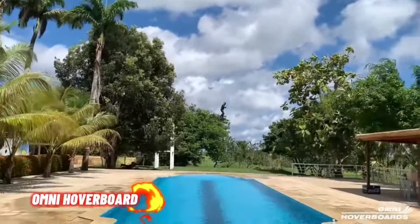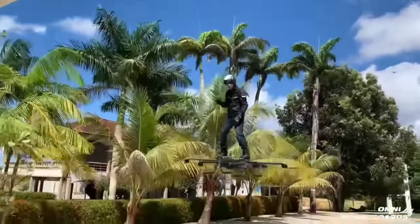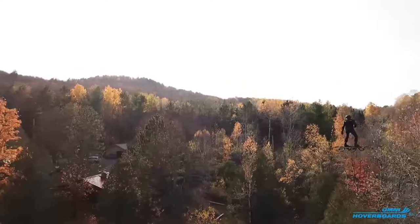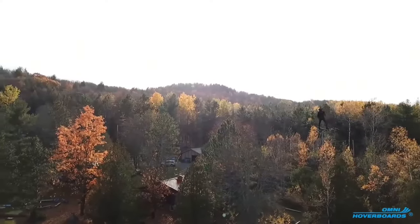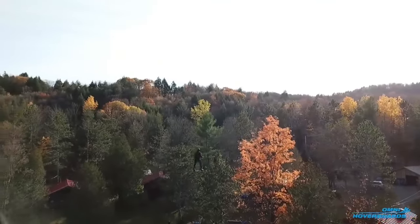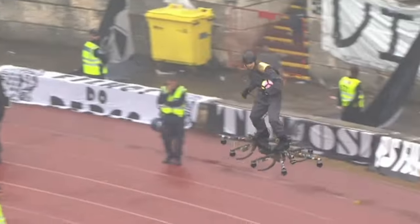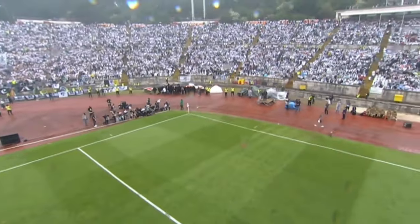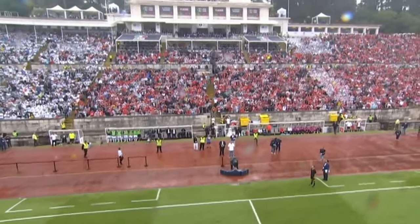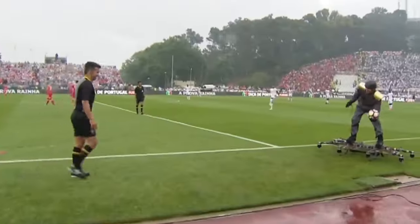The Omni Hoverboard, an engineering marvel, burst onto the scene in 2015 as the world's first propeller-based aeronautical vehicle designed for a freestanding pilot. With its eight propellers and a lightweight carbon fiber frame, it defied gravity, captivating audiences from the Carnival in Rio de Janeiro to Cup Finals in various countries. Guinness World Records recognized its groundbreaking achievement, and Wired likened it to our futuristic dreams of a hoverboard, powered by 12 lithium polymer batteries.